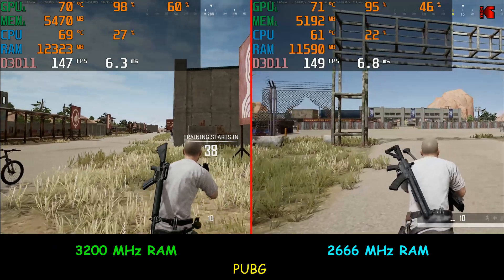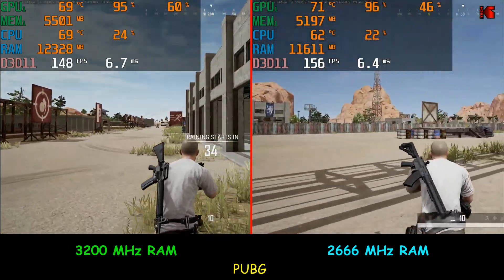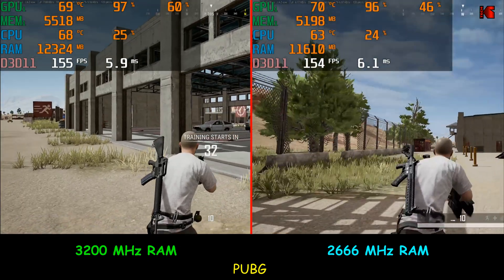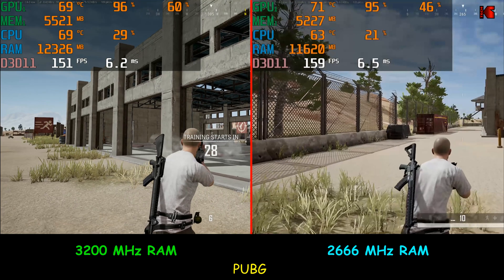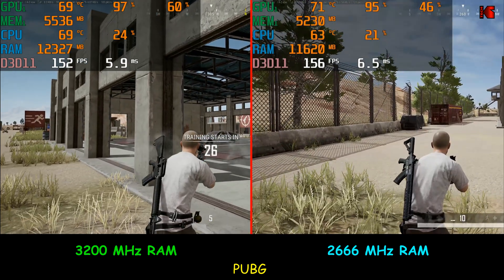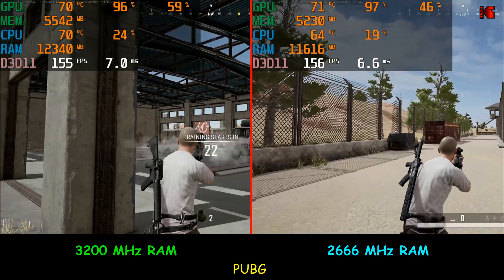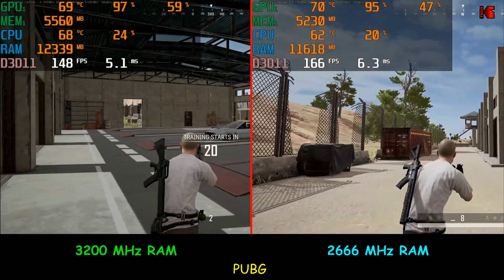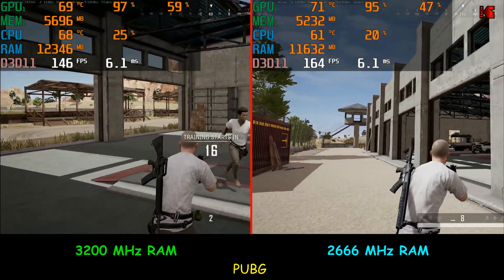The second game I'm testing is PUBG, and here also I don't see any difference in performance between the 3200 MHz and the 2666 MHz RAM. The game averages around 150 to 155 FPS, sometimes a little less, sometimes more. There is no gain in performance with the faster RAM here either.